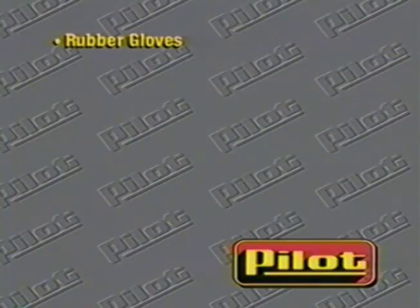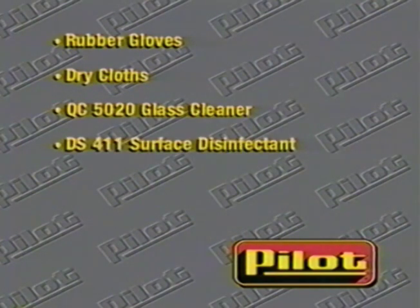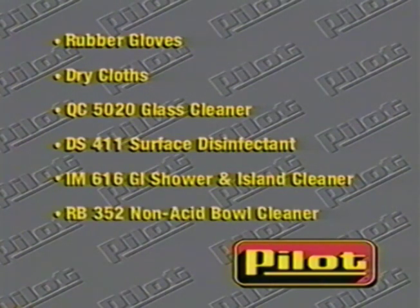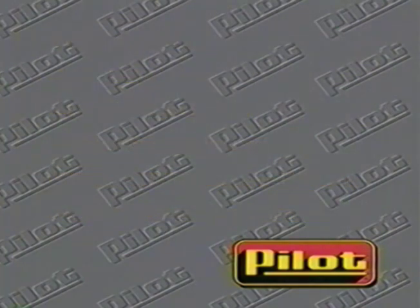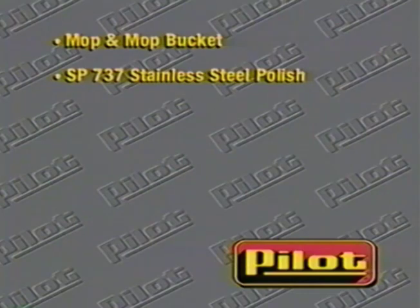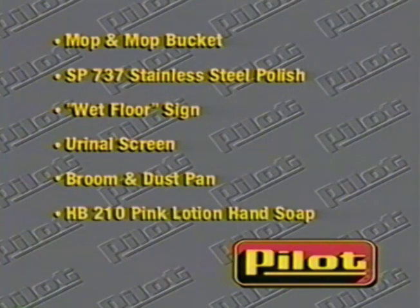Here's the list of equipment needed to perform the proper GI procedure. Rubber gloves, to be worn at all times while cleaning. Dry cloths. Blue QC-5020 glass cleaner dispensed from the chemical proportioner. DS-411 surface disinfectant deodorizer. Red IM-616 GI shower and island cleaner dispensed from the chemical proportioner into a pump-up sprayer. RB-352 non-acid bowl cleaner with brush. Mop and mop bucket with clean water. SP-737 stainless steel polish. Wet floor sign. Urinal screen. Broom and dust pan.